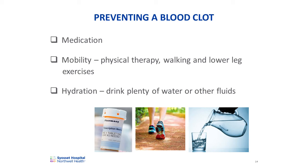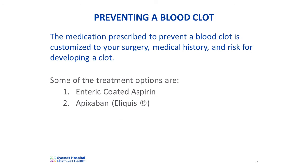You should walk as much as possible. Follow the physical therapy plan that's been designed for you. When sitting, you should continue to do the ankle pumps that you learned in the hospital. Mobility will increase blood flow and prevent blood from pooling in the legs. Adequate hydration is also needed to prevent the formation of blood clots. Drink at least eight eight-ounce glasses of beverages each day, unless instructed otherwise by your doctor. The medication prescribed to prevent a blood clot is customized to your surgery, medical history, and risk for developing a clot. Some of the treatment options are enteric-coated aspirin or Apixaban, also known as Eliquis. You should never stop this medication early, as this could put you at risk for developing a blood clot.